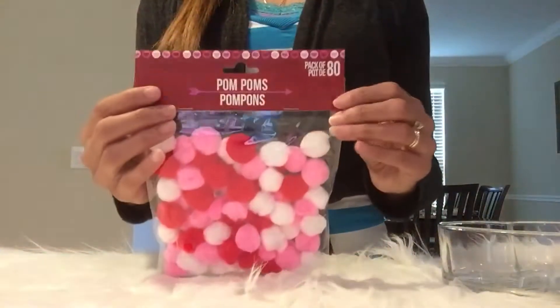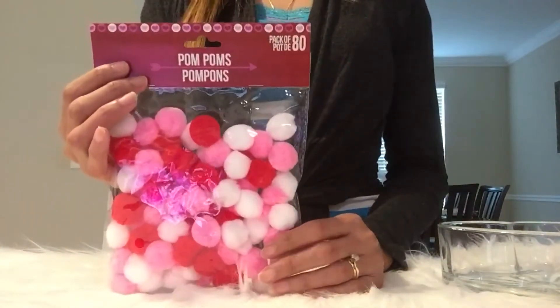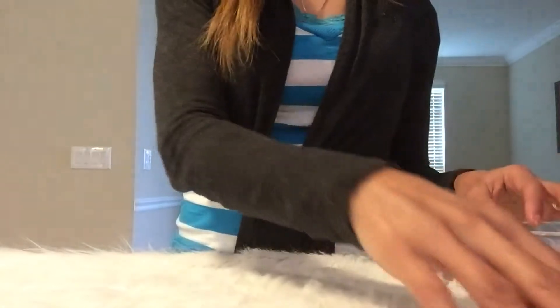Another thing I found were these pom-poms. They come in three colors, they're the medium size, and there are 80 of them in a pack. I'll be doing a craft with these at the end of this video, so be sure to stay tuned for that.